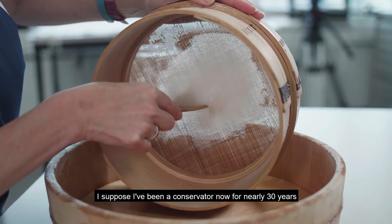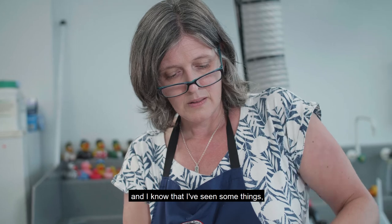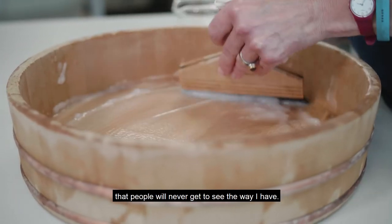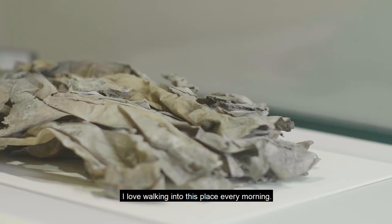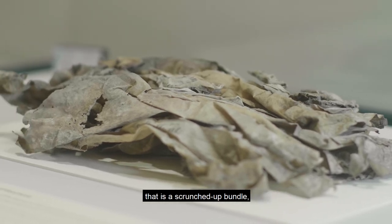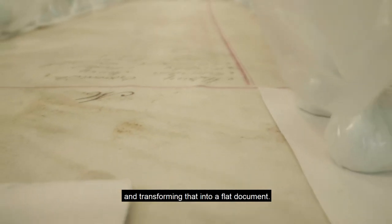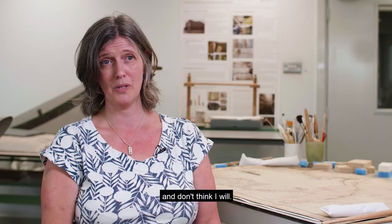I've been a conservator now for nearly 30 years, and I know that I've seen some things and held things up close that people will never get to see the way I have. I love what I do, I love walking into this place every morning. The satisfaction of taking something that is a scrunched-up bundle that looks like there's nothing much there and transforming that into a flat document — I haven't tired of it yet and I don't think I will.